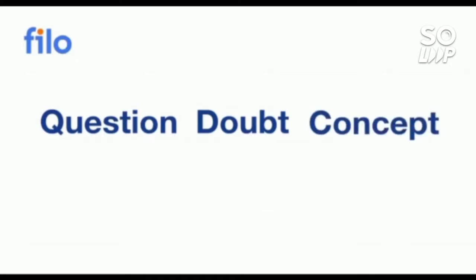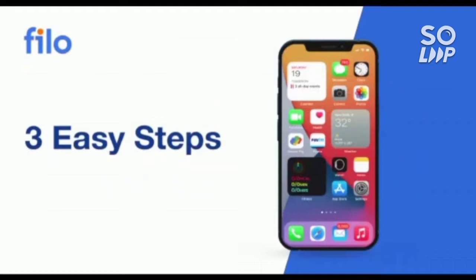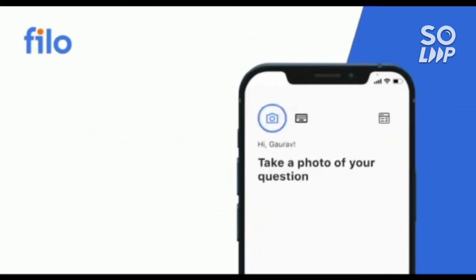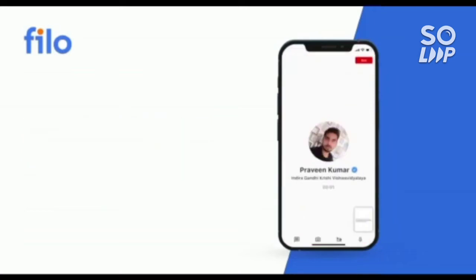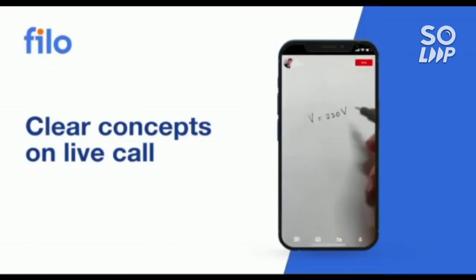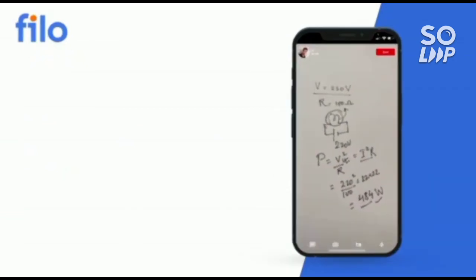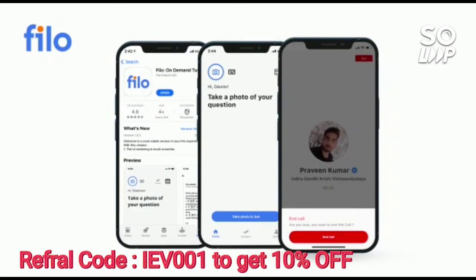I would like to introduce the Philo app, where you can get the solution to all your questions and doubts, or if you have a problem with any concept related to JEE, NEET, or board examinations. You can get solutions 24/7 with three easy steps: first, download the Philo app from the Play Store; second, sign up using your mobile number; third, take a photo of your question and upload it — within 60 seconds you will be connected to India's best educators. Download the Philo app using the link in the description and use code IEB001 to get a 10% instant discount.